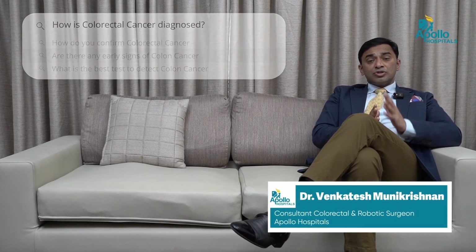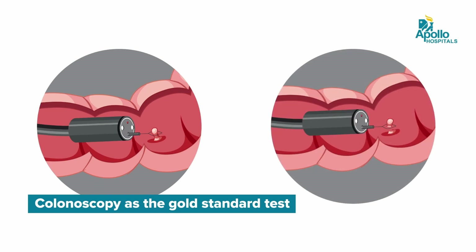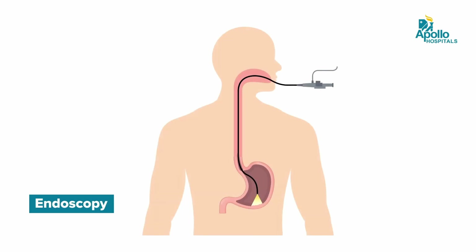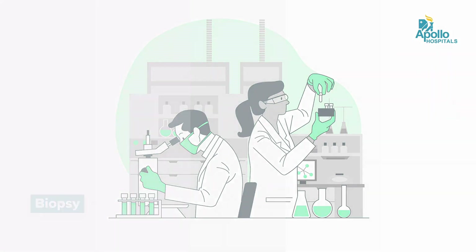How is colorectal cancer diagnosed? Colorectal cancer is diagnosed most importantly from the history which you would give your doctor. The gold standard test is colonoscopy, which involves taking a special preparation to clear the intestine and then submitting yourself to the endoscopy department for a procedure which usually lasts about 30 to 40 minutes. You may be sedated for the procedure, but it gives very clear views of the inner lining of the large intestine. If there are any abnormalities, biopsies can be taken and sent to the lab for confirmation.